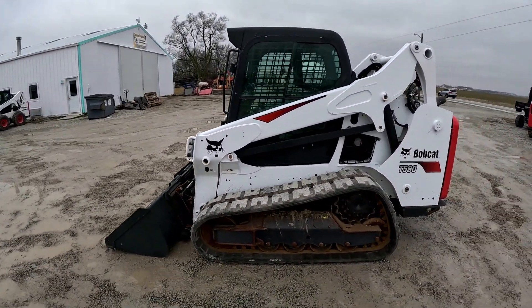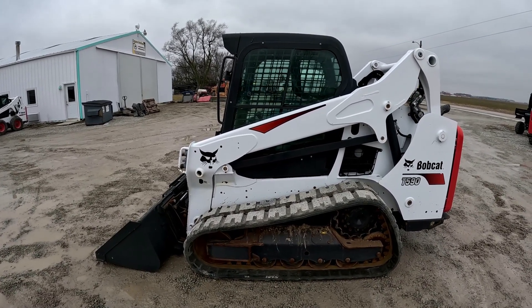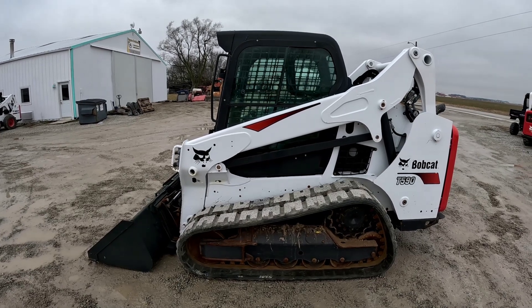All right, like I said, this is a 2019 T590, 1567 hours. We'll crank it up and get into an operational video.